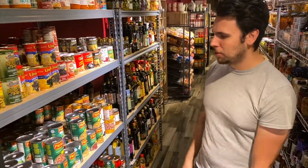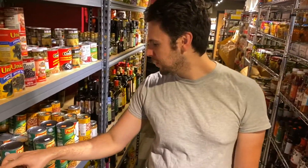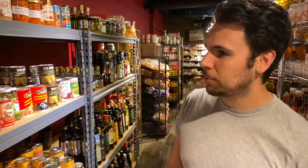Moving on over here: canned beans, mixed vegetables, all your canned goods that you'd find in your pantry. Yeah, capers and more. Just make sure that you serve your customers with a lot of dry goods like this.